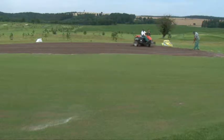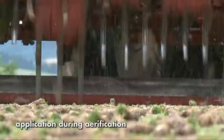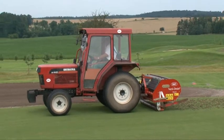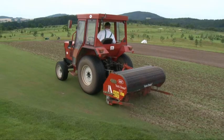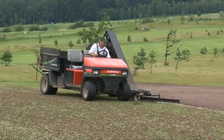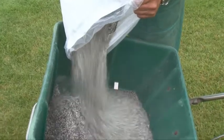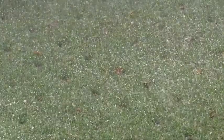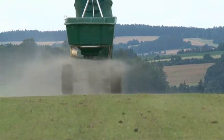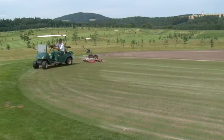Grass is sown. Treatment begins with regular airification, which makes it easy for the product to get to the roots. Turf Comp is incorporated into the airification mix and spread with it. The product has to come into direct contact with the roots, so it is important that most of the product reaches the holes.